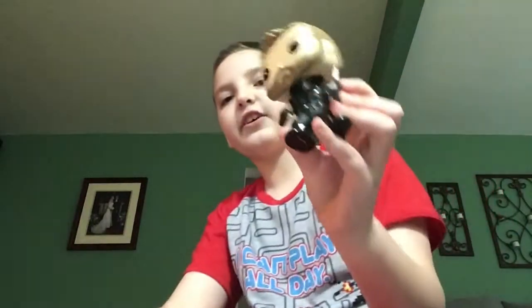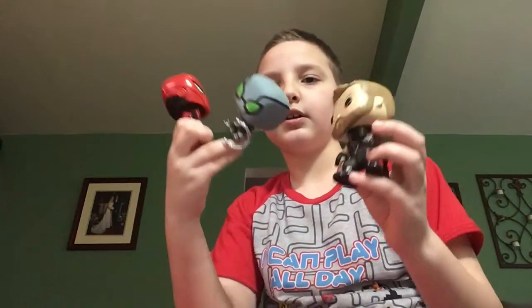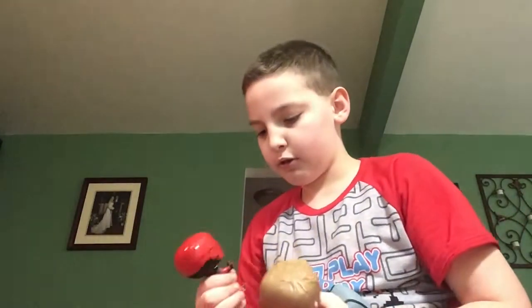So these are the three for now, and you'll see the other one right now. It came, so I'm gonna open it. The box is here.